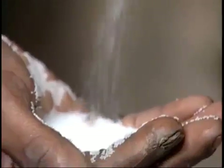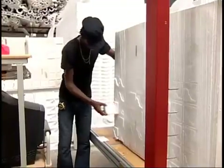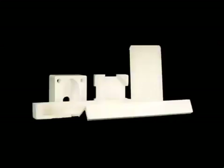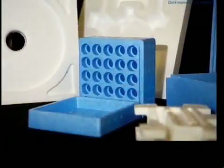Ever heard of EPS? It's expanded polystyrene, a plastic foam material that is extraordinarily light, buoyant, and a good insulator against heat and sound. The white foam that you see in packages when you buy electronic devices — that's EPS.